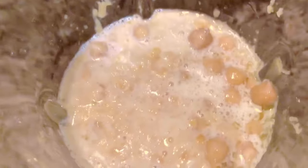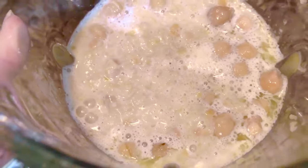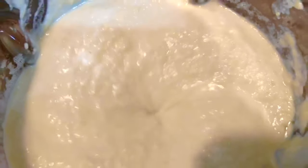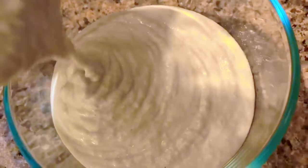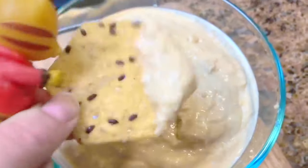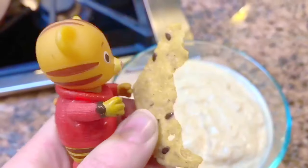Chickpeas are very healthy for us — they're full of protein, vitamin B, magnesium, and iron. And if you don't eat any meat, or much meat, chickpeas are a great alternative for protein. Hummus is one of my kids' favorite snacks — they love to dip their corn chips in the hummus. Mmm, turned out perfect. Let's give it a try, Daniel. Thank you for coming to Tiny Treasures. Please subscribe to our videos. Goodbye.